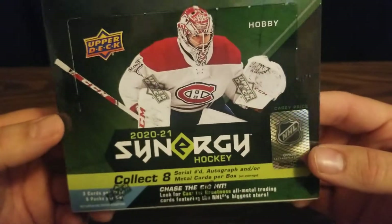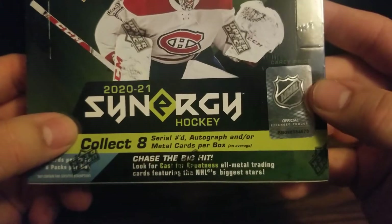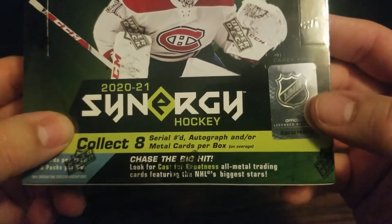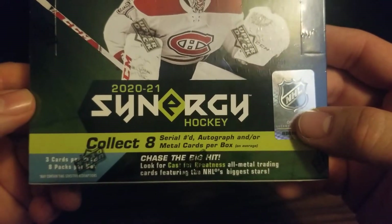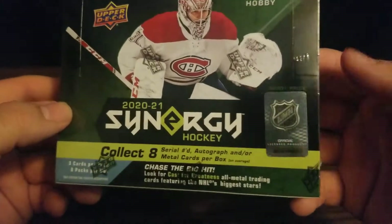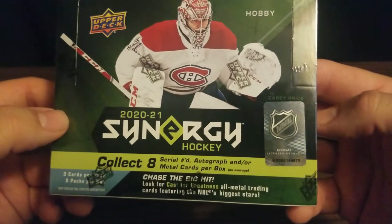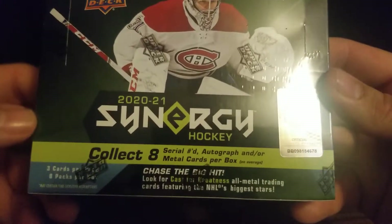In this box, it's kind of a mid-end level box, but I should find eight numbered autograph and/or metal cards per box. I've read that the autos are kind of hard to find. I think these are 20-box cases with four autos per, so they are kind of tough to pull.